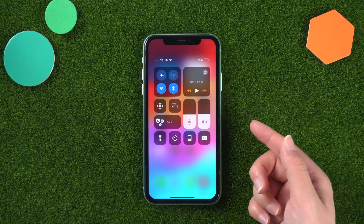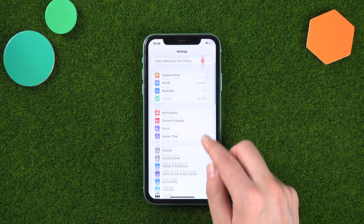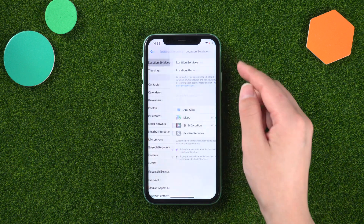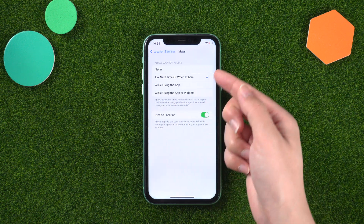Location Services: some apps use your location in the background, which can drain your battery. You can review and manage which apps have access to your location by going to Settings > Privacy > Location Services. Consider disabling location access for apps that don't require it.